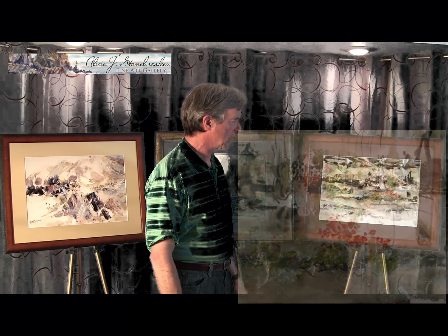Thank you very much for visiting the Alicia J. Stonebraker Fine Art Gallery. Thank you. We'll see you next week.